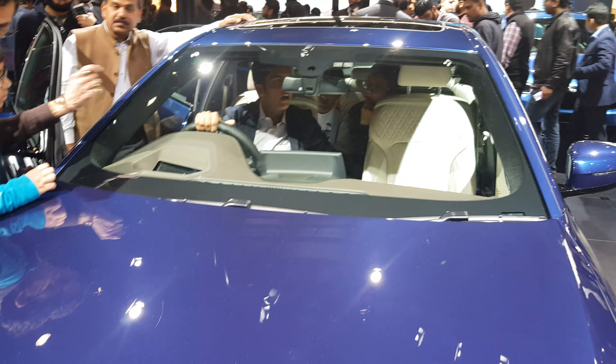Hey YouTube, Namith Vlogs here. You are seeing this is BMW 5 Series.